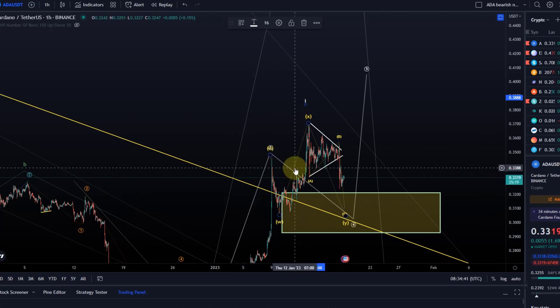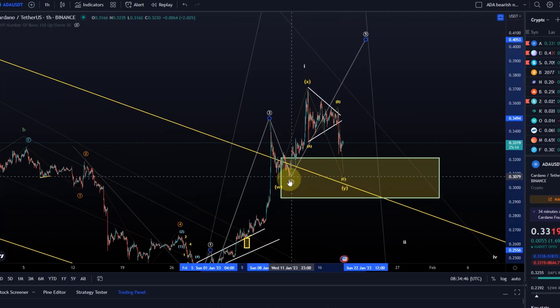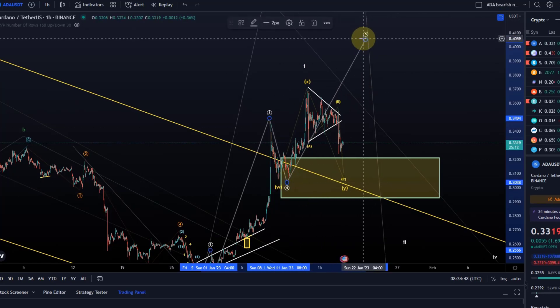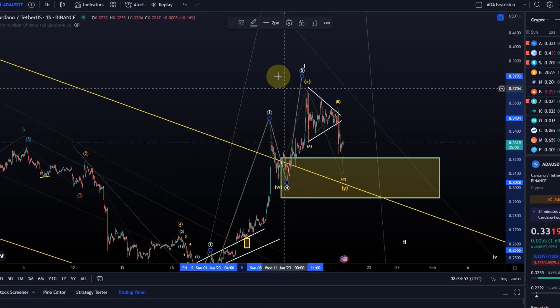It looks more like a 3-wave structure. You could get away with counting it as a 5-wave move, and then we would say wave 4 was finished here, wave 5 was finished here — we talked about that before. But until I see evidence, I won't have it like that.